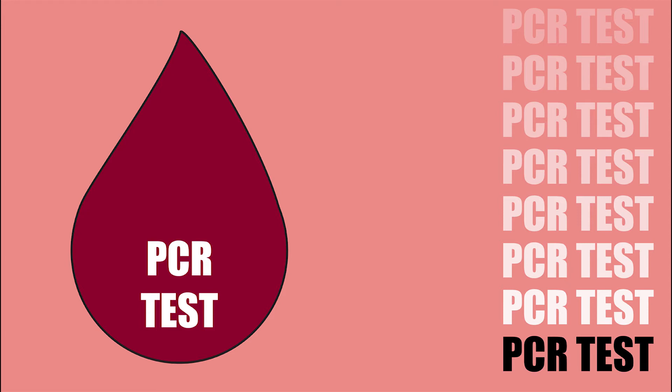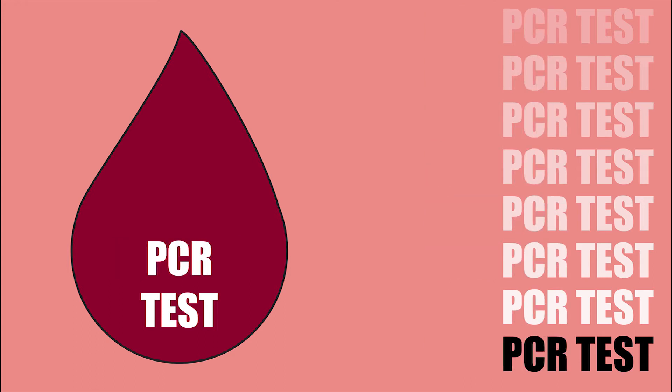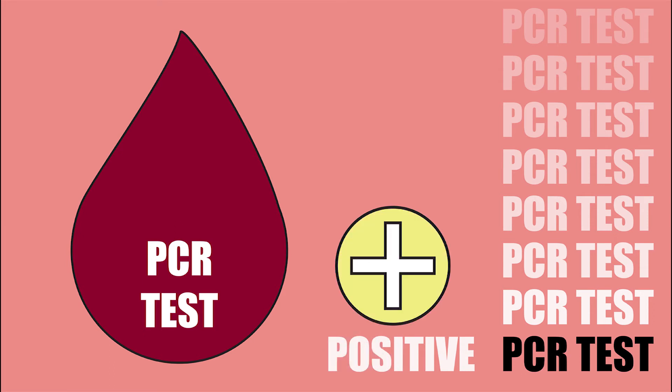The PCR test, also called a HCV RNA test, shows if the virus is in a person's blood or not. Only the PCR test can tell if someone has hep C now, or have naturally cleared it, or have been treated and cured. PCR negative means that they do not have hep C now and no more tests are needed. PCR positive means that they have hep C and should get treated and cured.